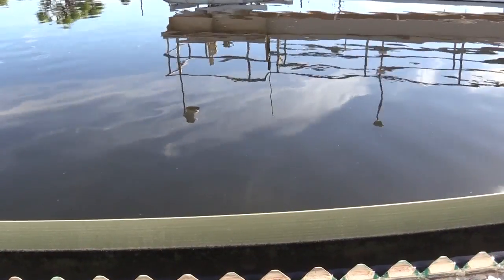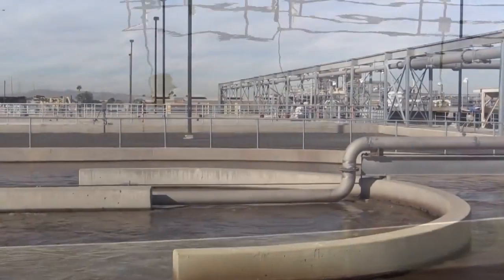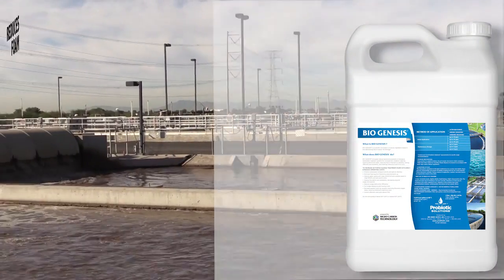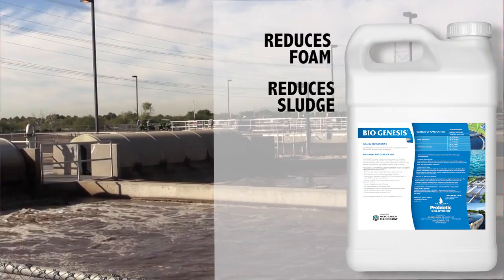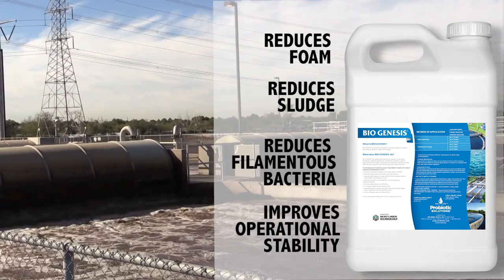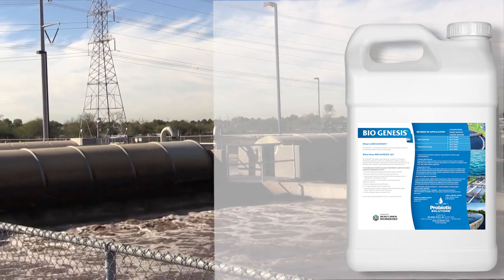The superintendent was greatly relieved to see the settling improvements as well as the improved turbidity and overall effluent water quality. By providing the bio-stimulants and micronutrients found in Biogenesis, microbial health and diversity improved, alleviating filamentous bacteria issues and eliminating concerns of potential permit violations.